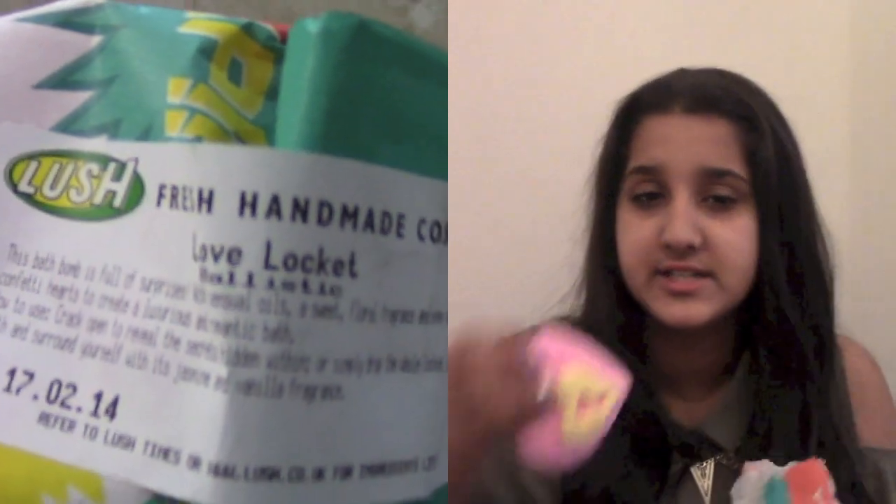Next I got a bath ballistic — a really big one. I've already used it and the front looks like a locket. Basically you crack it and use half of it in the bath. Then there's another little heart inside that you can use again, and the cracked part can be used another time, so you can use it three times in total. It smells really pretty — like a floral fragrance.